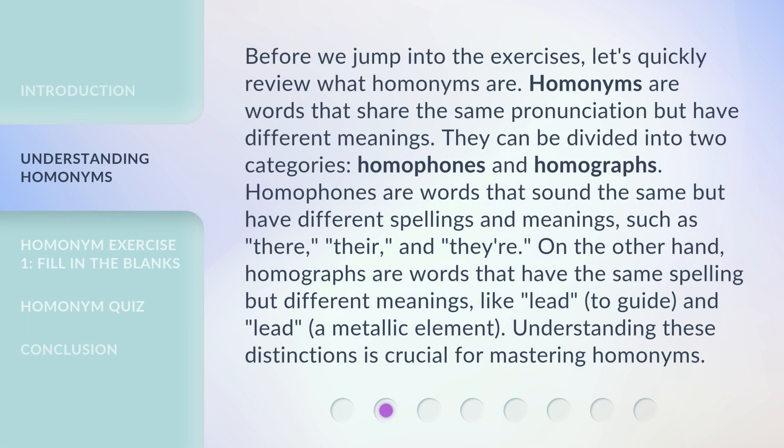Before we jump into the exercises, let's quickly review what homonyms are. Homonyms are words that share the same pronunciation but have different meanings. They can be divided into two categories: homophones and homographs.